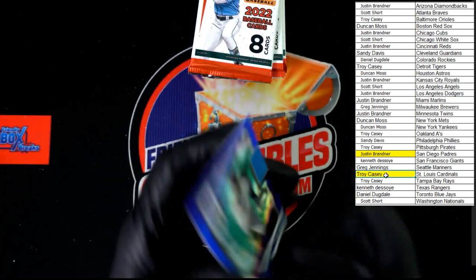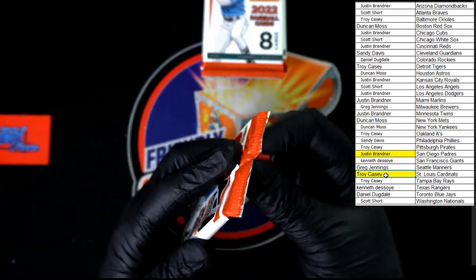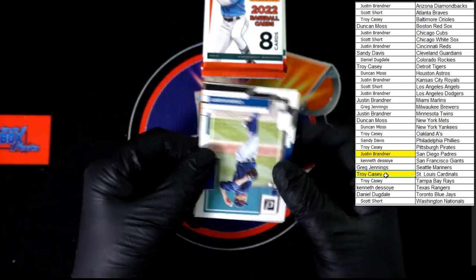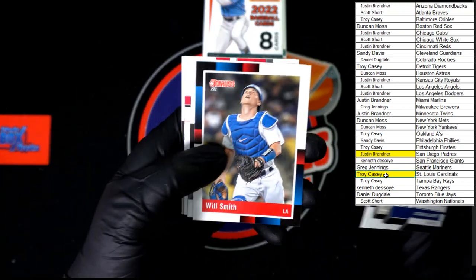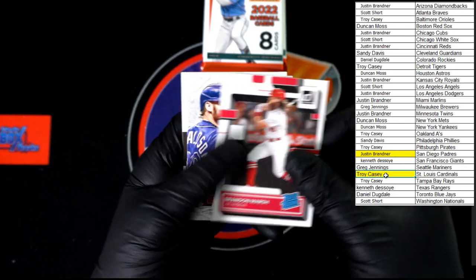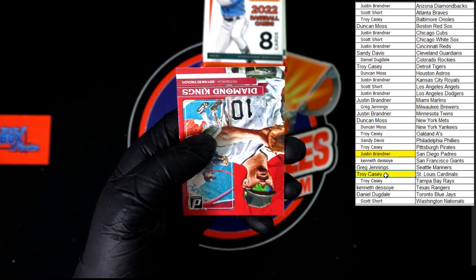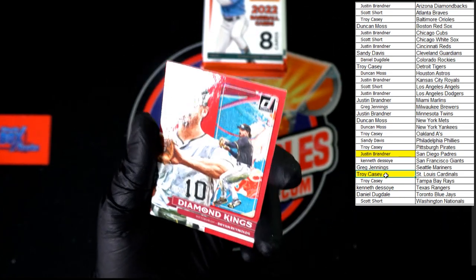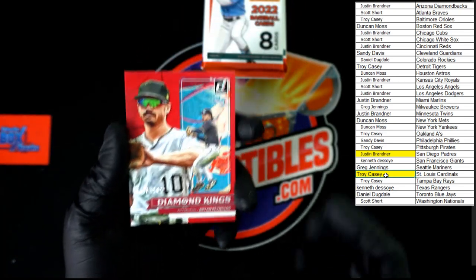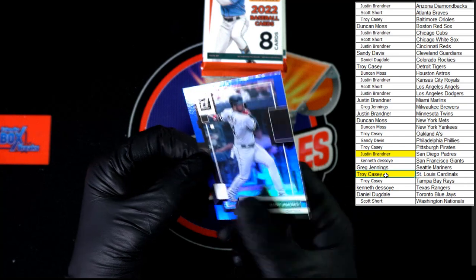We've got the hollow blue Julio Urias to end that pack. Next pack — we've got Gilbert, Will Smith, Machado, Brandon Marsh rated rookie, Donaldson Diamond Kings, Blake Snell. There it is — 721 of 2022, Brian Reynolds Diamond Kings going to the Pirates. That one's going to Troy C. We've got Immanuel as hollow blue to end that pack.